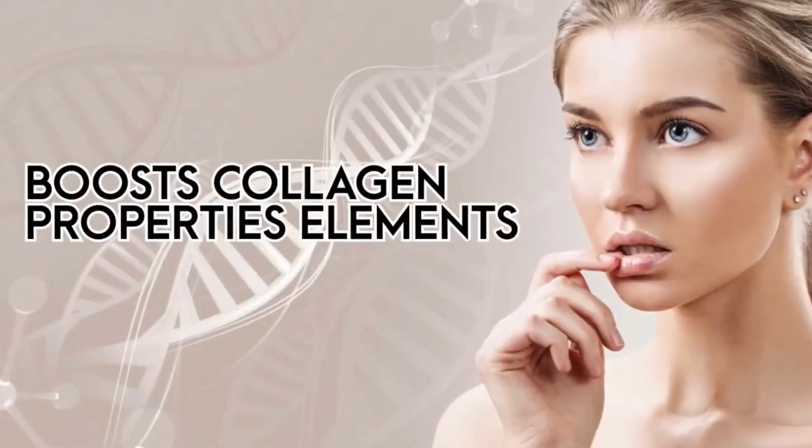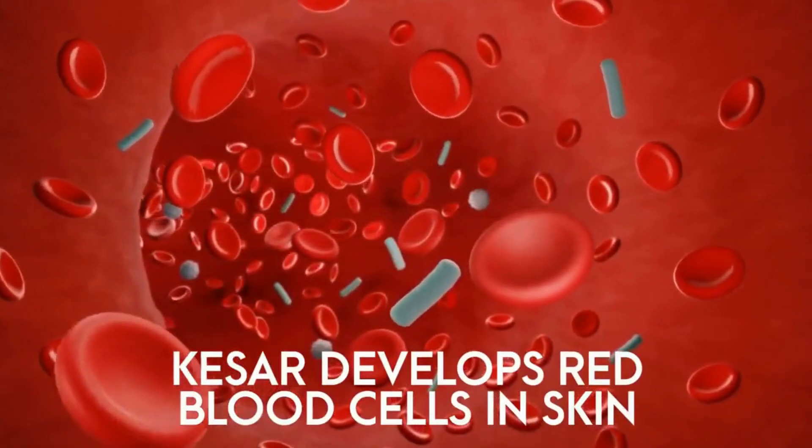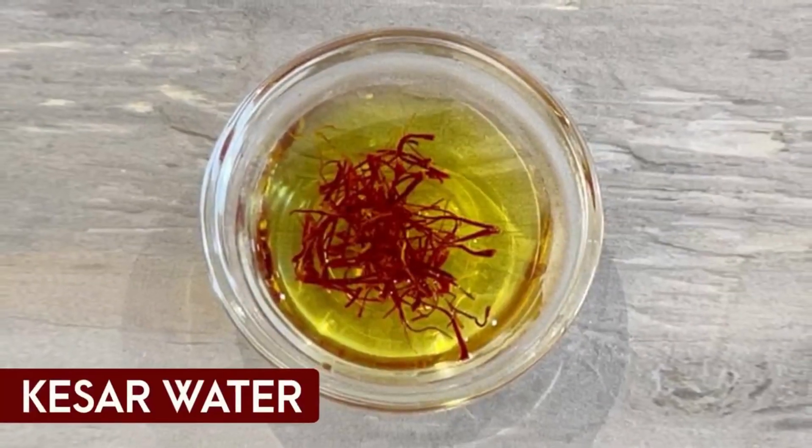Kesar also has collagen-boosting properties. It helps develop natural red blood cells in your skin and at the same time improves your complexion quality. So always prefer kesar water for your morning diuretic water.